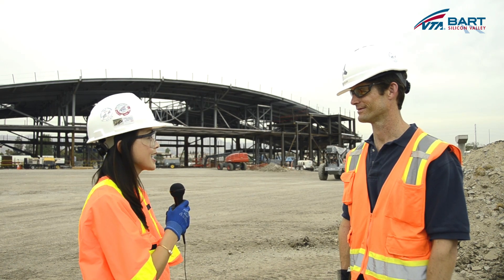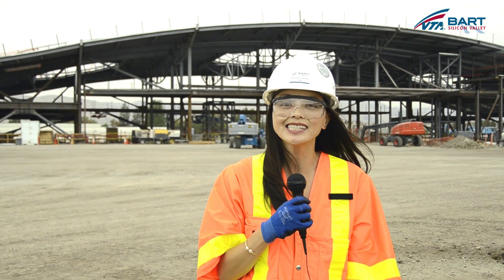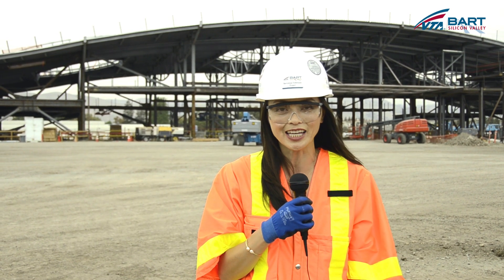Thank you Peter for all the details regarding this amazing technology offered through Skycatch, and thank you for joining us on this segment of VTA's BART Silicon Valley YouTube. Be sure to join us next time for more details about VTA's BART Silicon Valley.